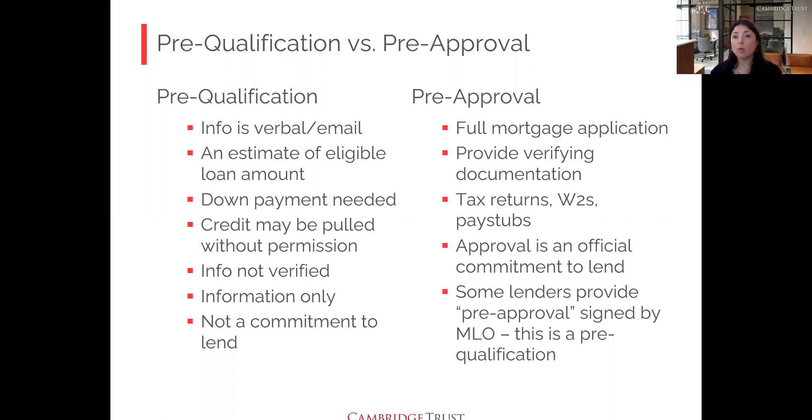Some lenders collect a few pay stubs and bank statements and give you a pre-approval letter pretty quickly, signed by a loan originator but not underwritten. Cambridge Trust does a full document review — the loan originator reviews everything and gives you a letter called a pre-approval, though it's not necessarily underwritten either. When looking for a letter, consider what you need. To make offers on homes or submit lottery applications, you'll need your credit pulled and a proper pre-approval letter.